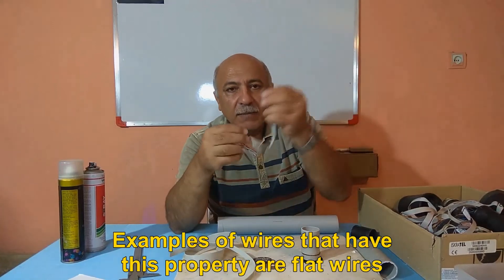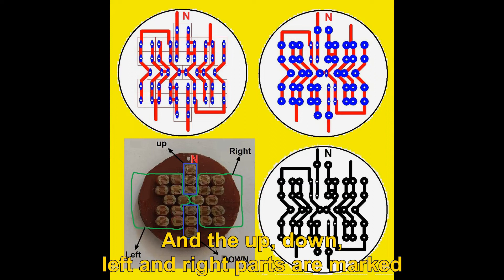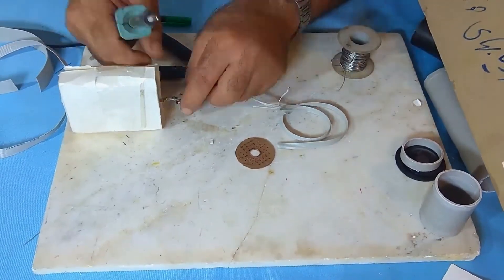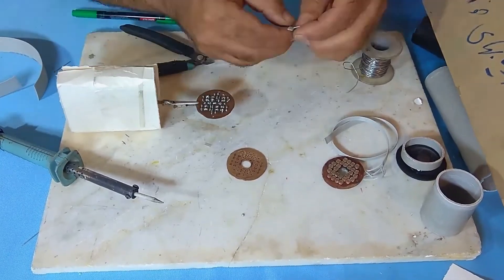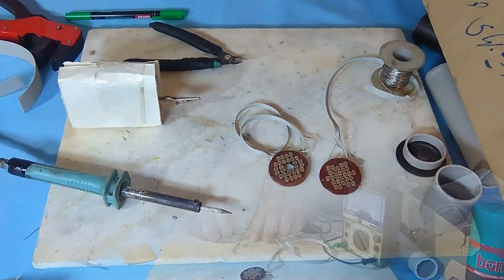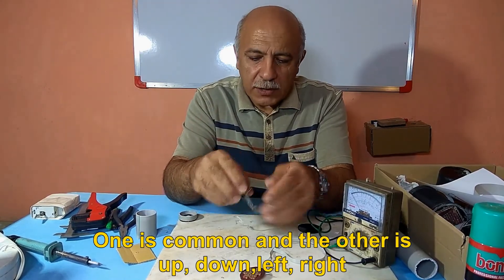In the figure, it shows the end photocell circuit, in which 26 photocells have been used, and the up, down, left and right parts are marked. The output of each photocell page must be five strands of wire: one is common, and the others are up, down, left, and right.